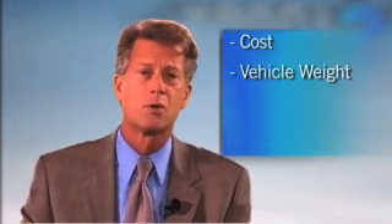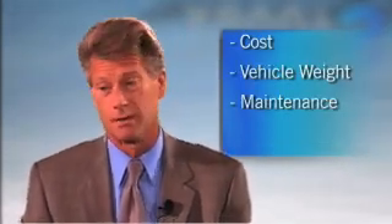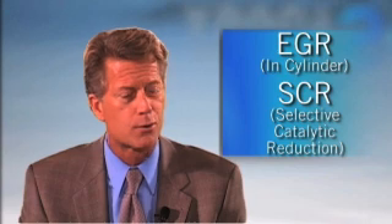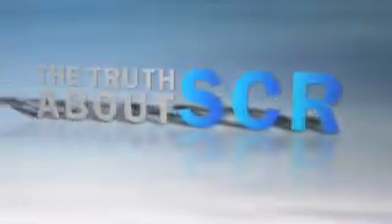Now, there are many questions out there, and even some misconceptions surrounding these technologies, including costs, vehicle weight, maintenance considerations, DEF availability and consumption, and more. To review these approaches, their pros and their cons, we've gathered a few of the best and brightest minds our industry has to offer. Welcome to The Truth About SCR.